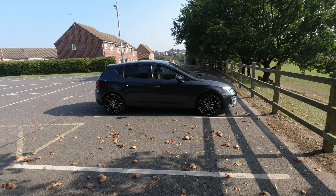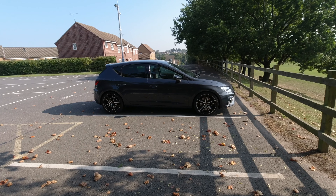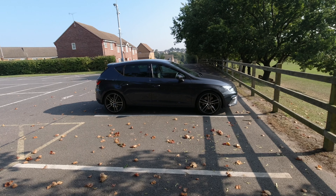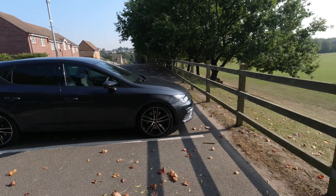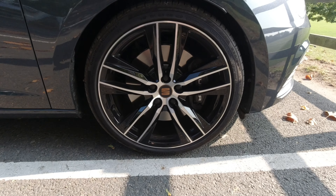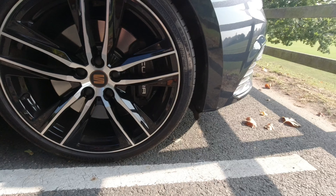It's called the Seat Leon Cupra, and Cupra is its own brand. You can get the Cupra Ateca, and there are a load of new Cupras coming. They are part of Seat and are the performance division of Seat. So I'll quickly show you some parts of it — as you can see, these are the wheels on this beast of a car with the Cupra logo on them.